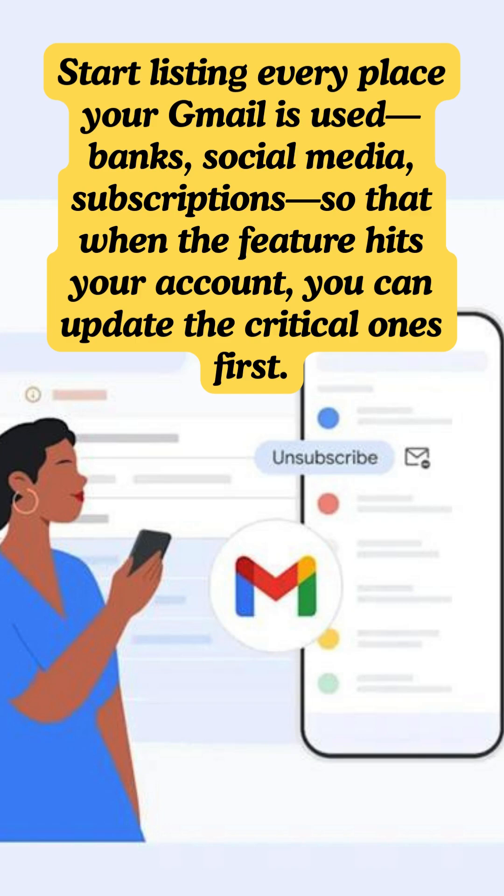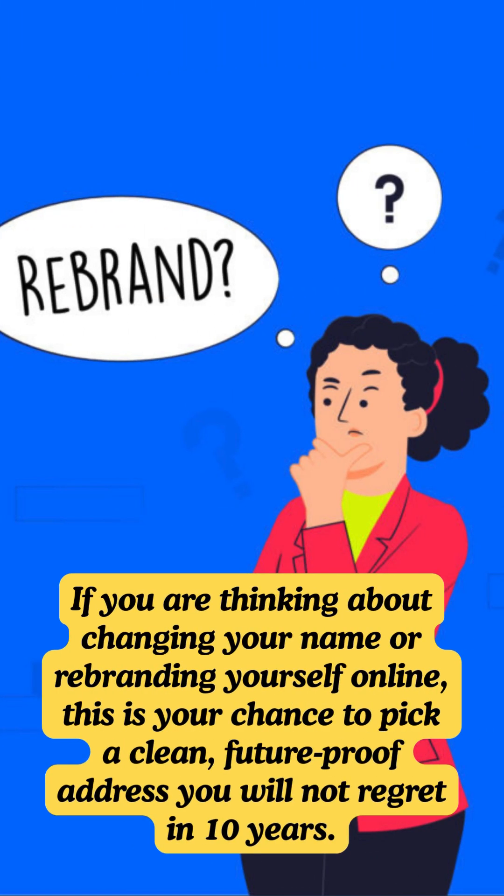Start listing every place your Gmail is used — banks, social media, subscriptions — so that when the feature hits your account, you can update the critical ones first. If you are thinking about changing your name or rebranding yourself online, this is your chance to pick a clean, future-proof address you will not regret in 10 years.